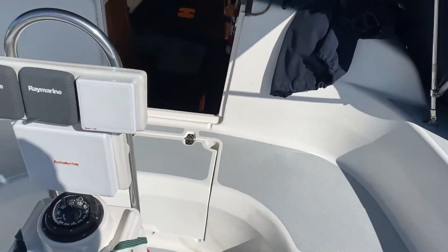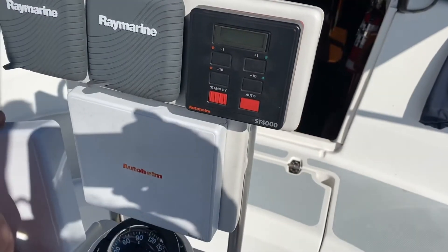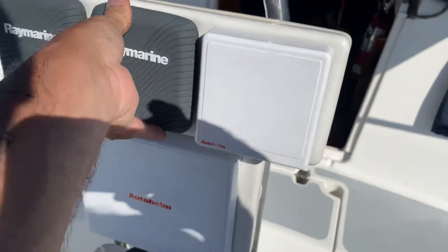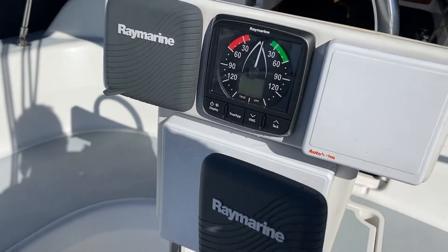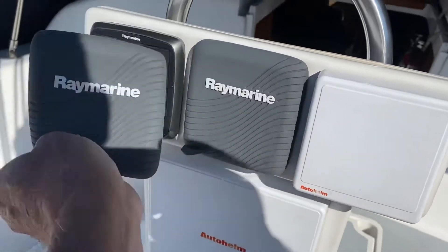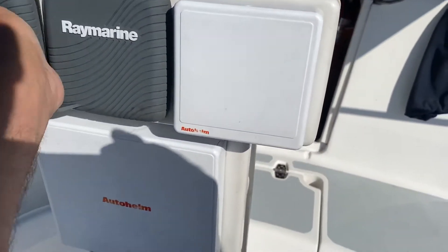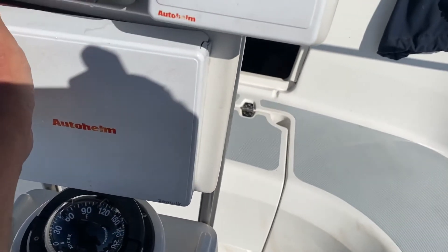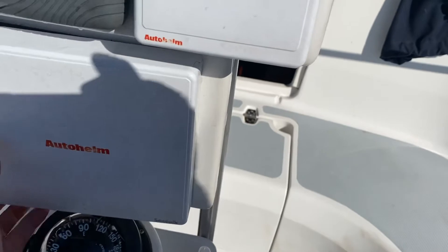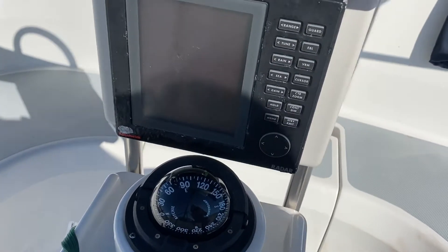It's got good electronics — it's got Raymarine. It has an autopilot ST4000, and it has a newer Raymarine wind speed meter showing true apparent wind direction. This one over here shows you the depth, speed, trip, and so on. And the bottom one is an Autohelm radar — there you go, that's the radar, Autohelm radar is what that is.